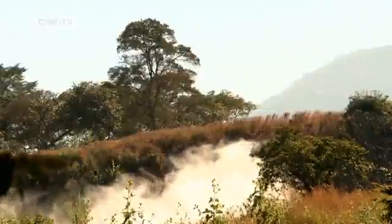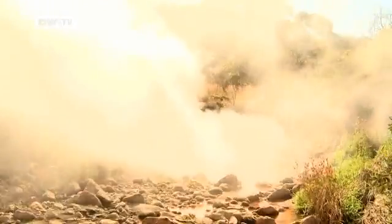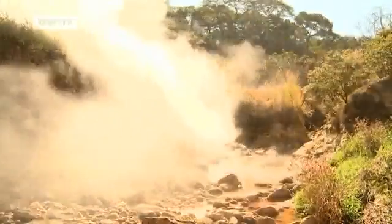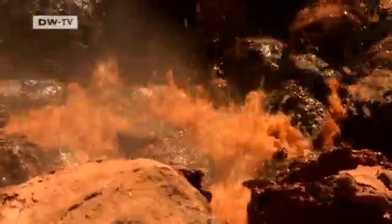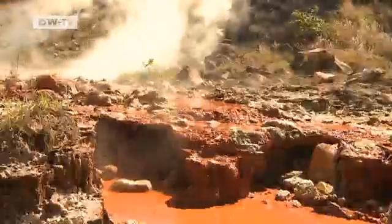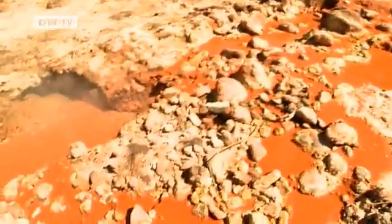Here in western El Salvador, at the foot of the Tecapa volcano, a hot spring is bubbling to the surface. The mountainous grasslands here have been a bubbling cauldron for thousands of years. Deep below the earth's surface, water is heated by lava. That boiling water comes to the surface as thermal springs. And there are many hot springs in El Salvador.